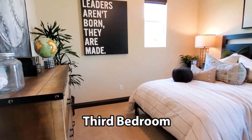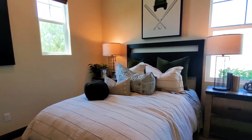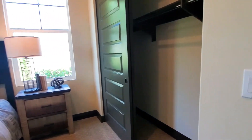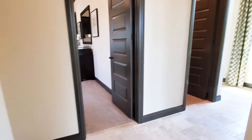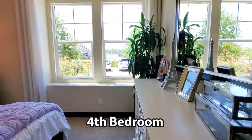The third bedroom has carpet, windows, and a closet. The fourth bedroom has a closet, carpet, and a large window with a view of the front yard.